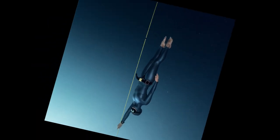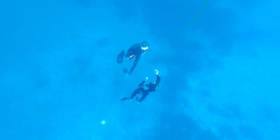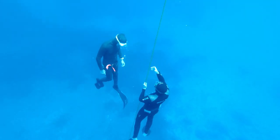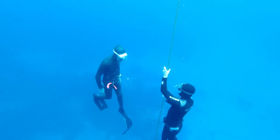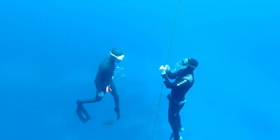Sometimes it might happen that you lose direction underwater — it's simply not easy to know what is up, what is down, left or right. If you have the rope in front of you, it's so much easier to find direction. And if you find direction, you find tranquility and relaxation. There is nothing more frightening than being underwater and losing direction. Also, between dives, you can hold on to the buoy and simply relax.